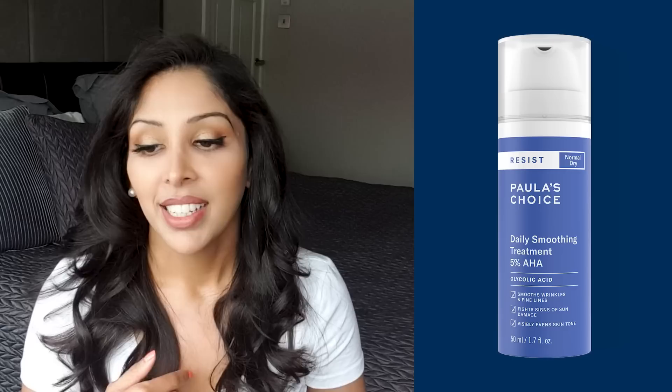In the evening, cleanse again with your Resist Anti-Aging Hydrating Cleanser, then tone using the same Resist Replenishing Toner. Then chemical exfoliation — you're going to use the 5% AHA Glycolic Daily Smoothing Treatment. I would say up to 5% is fine for glycolic acid — this may well be the first glycolic acid product I've recommended. I do like that it's reef-safe with no denatured alcohol, no fragrance, no essential oils, and it's 5%, so I'm happy with that.